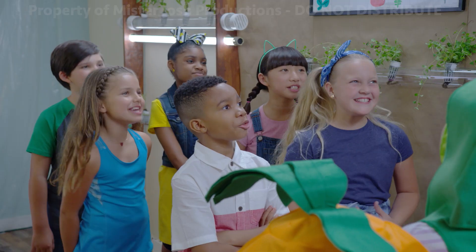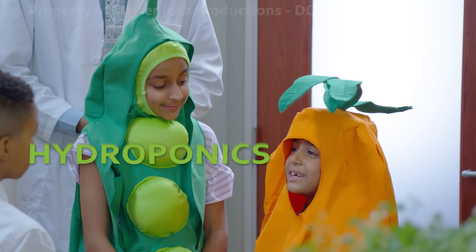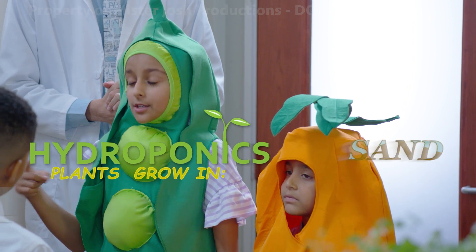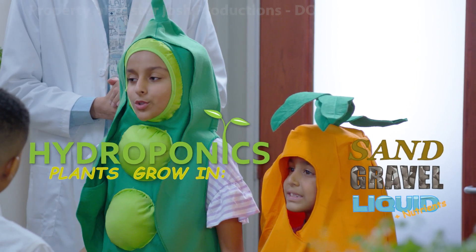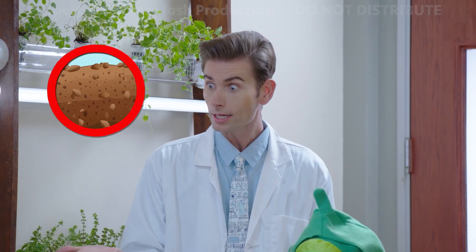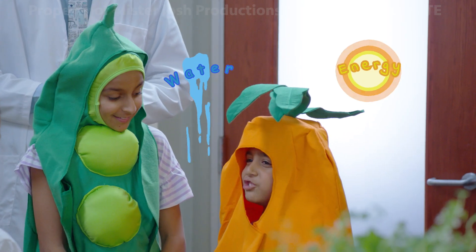Now remember, we always want to grow more with less, right? Yes, Mr. Travels. And how do we do that, Romy? Through hydroponics. Which is? Hydroponics is when you grow plants in sand, gravel, or liquid with nutrients. And without soil. Remember that — we want to grow it without soil, which means that we save water and energy.